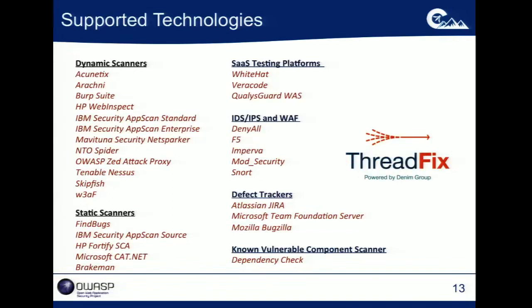Here's a list — mostly up to date — of the dynamic scanners, static scanners, SaaS testing platforms, and other sources of vulnerability data. We can talk to different IDS, IPS, or web application firewall systems. We can talk to a number of different defect trackers. We're also now starting to incorporate reports from known vulnerability scanners — for example, Jeremy Long's excellent dependency check tool.